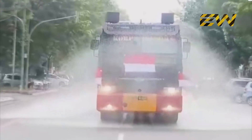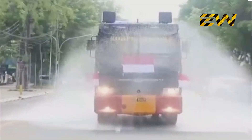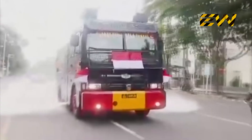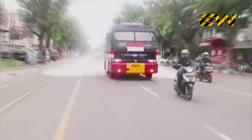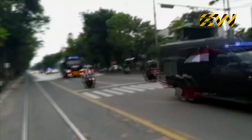Police trucks were used in Indonesia to spray disinfectant on roads. Police used water cannons to spray disinfectant effectively by moving through the streets quickly, and therefore were able to cover more area in less time.